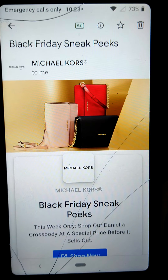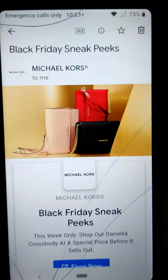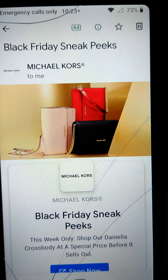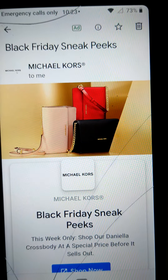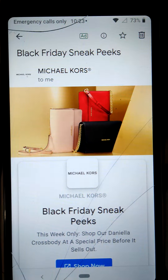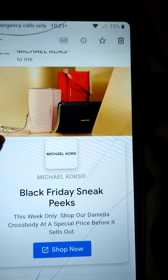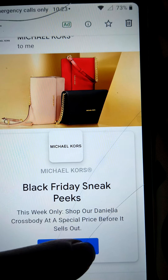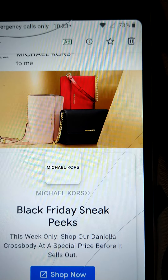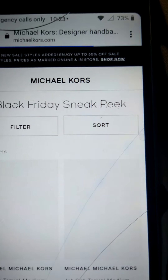Hello, it's Michelle again. I'm coming at y'all with another video — this is a Black Friday sneak peek from Michael Kors. I thought I would let y'all see some of it because it's supposed to be ending tonight and they've got some all right deals. I'd probably buy something if my budget was a little bit better right now.